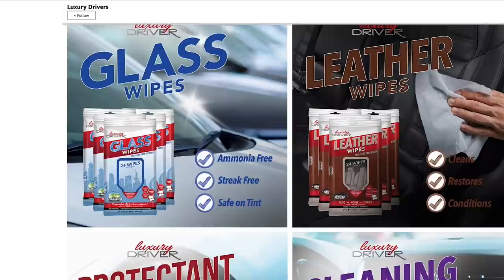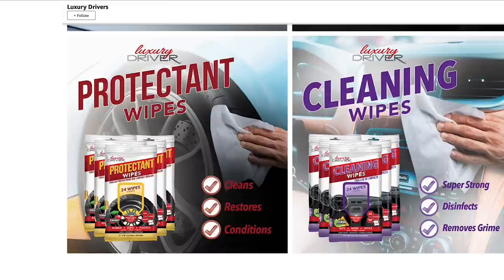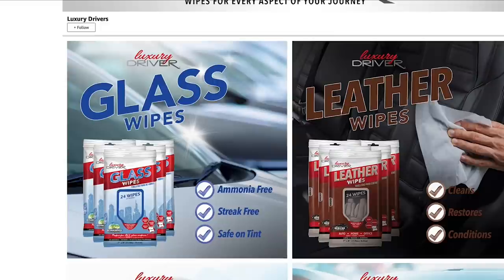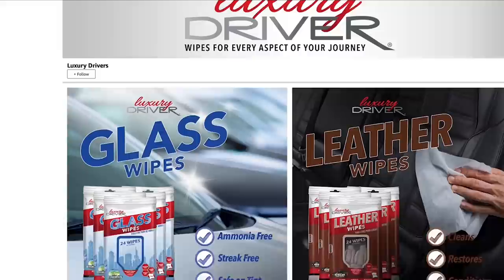I'm very spoiled — I have a detail shop here at our studio. Most of you don't have that; maybe you've got a driveway with a hose, bucket, and vacuum. The Luxury Driver wipes help you get those little details, important but sometimes overlooked details, sparkling inside and out — from your windshield to your interior, wheels, dash, seats, and windows. Each package of 24 wipes comes in a resealable pack, convenient to keep in your car so you can touch up whenever and wherever you need.